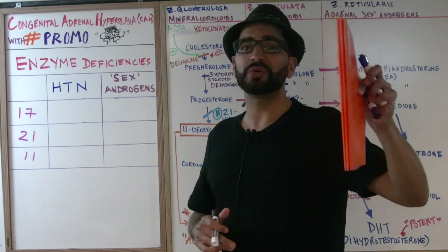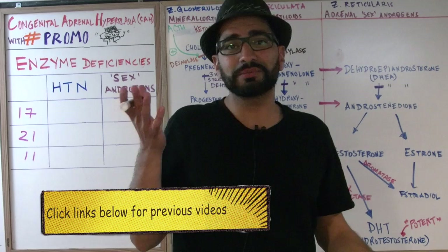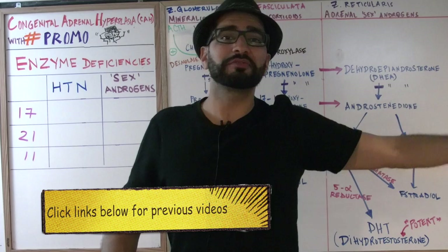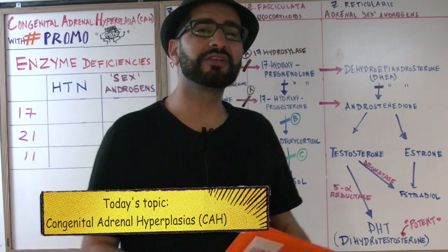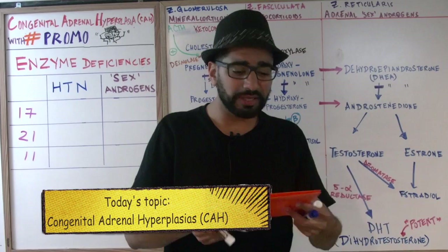Last week we did all the hard stuff — we talked about this intense chart, went through all of the pathways, talked about all the enzymes. But today we're going to do the easy stuff: all the enzyme deficiencies. If you missed last week's lecture, click on the links below to go back to the previous lecture. I'm going to make this very simple using this orange folder as my tool.